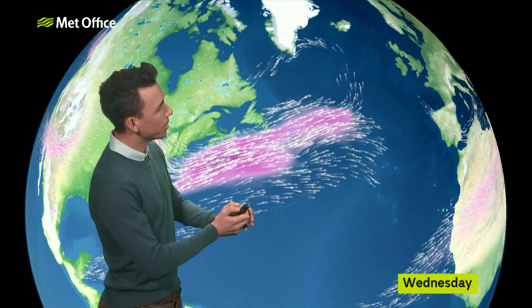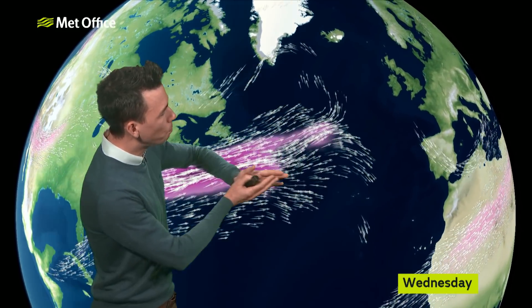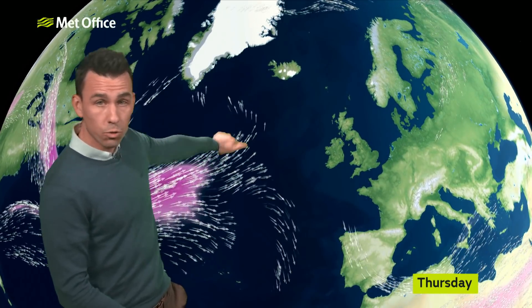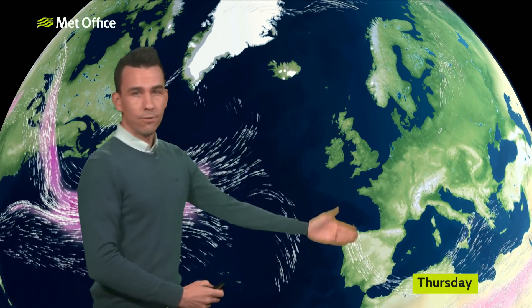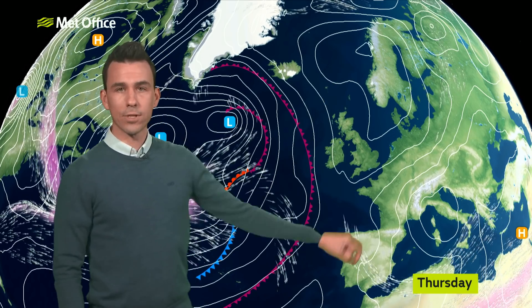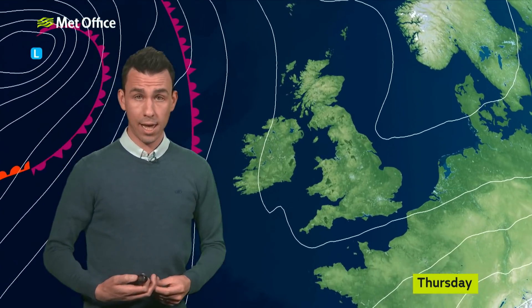The jet stream is in a highly contorted state. This fast-flowing current of air high in the sky over the Atlantic splits in two to the west of the UK — one branch going well to the north, one to the south — leaving a space over the UK where high pressure has built, sitting over Scandinavia, and that's been bringing us this cold easterly airflow.